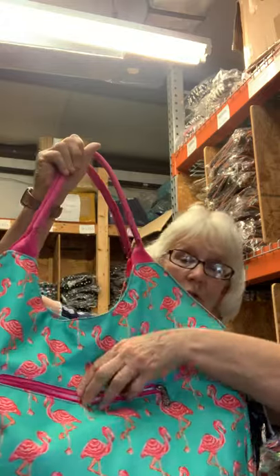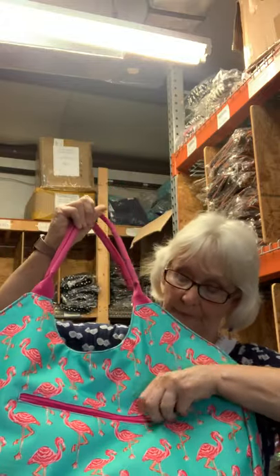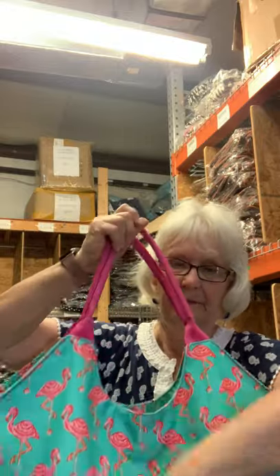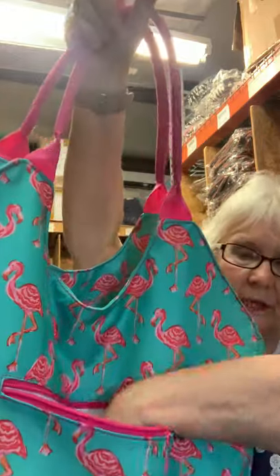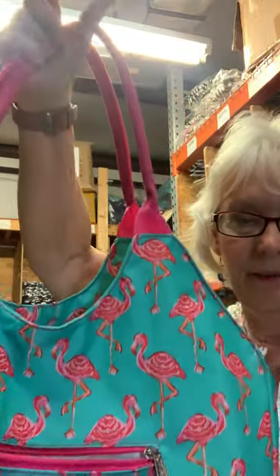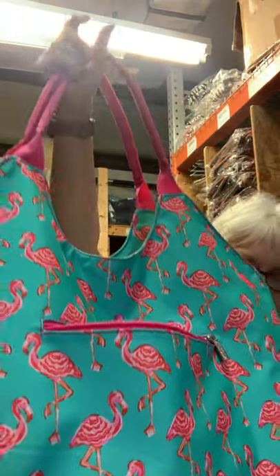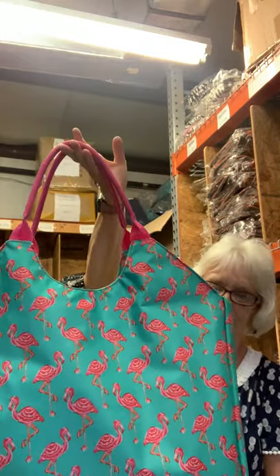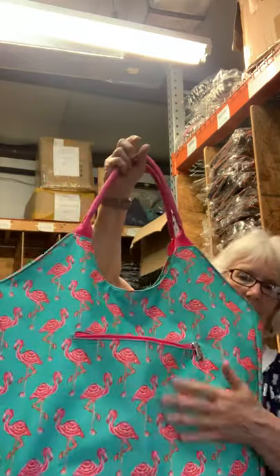This holds a ton of stuff, it surely does. Oh my gosh, can you see? It's almost up to my elbow deep — that is really big. Here's the back; of course we put the monogram right here.